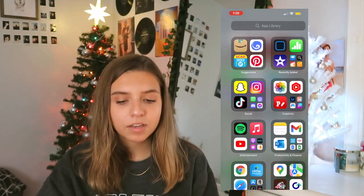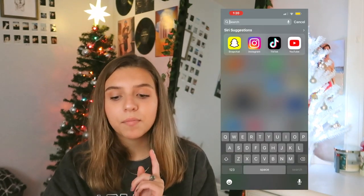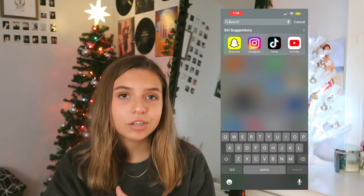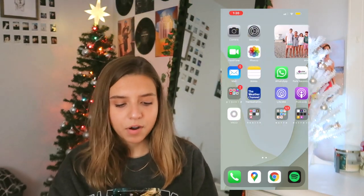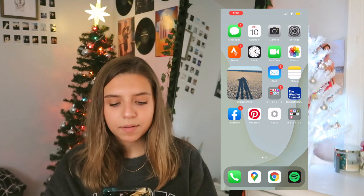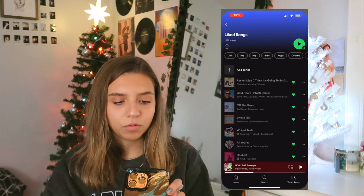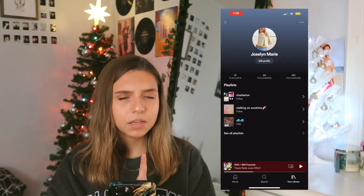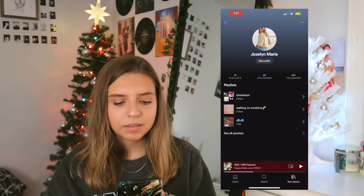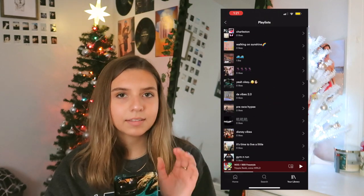And then that's it. I have some apps hidden. I have Snapchat, Instagram, and TikTok hidden, as well as their notifications turned off, just because I'm trying to limit my social media time. And then just down on the bottom row I have my phone, Google Maps, Google Chrome, and Spotify. If you want to follow my Spotify, you totally can. It's just Jocelyn Marie with two I's and two E's. I have a whole bunch of playlists that you guys can go follow and listen to. That's all that's on my iPhone.